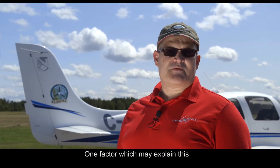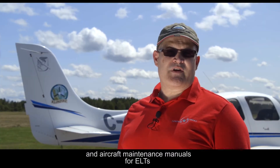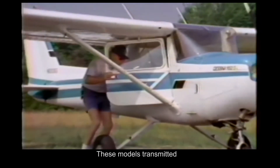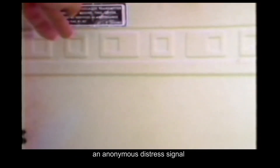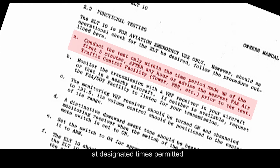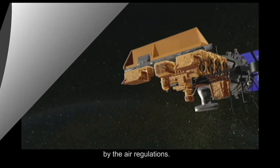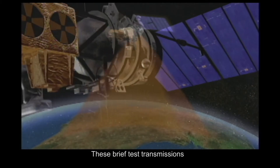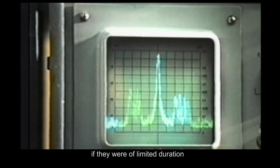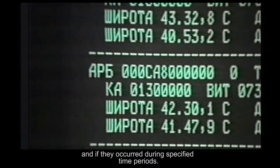One factor which may explain this is that pilot training and aircraft maintenance manuals for ELTs may be based on the older 121.5 MHz ELT models. These models transmitted an anonymous distress signal which could not be associated with a specific aircraft. Therefore, these models have historically been tested by turning them on briefly at designated times permitted by the air regulations. These brief test transmissions were ignored by SAR services if they were of limited duration and if they occurred during specified time periods.